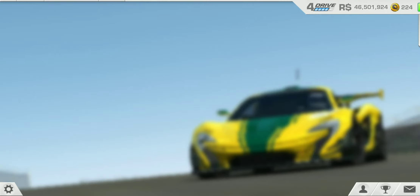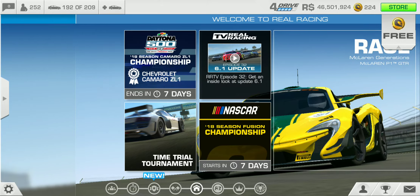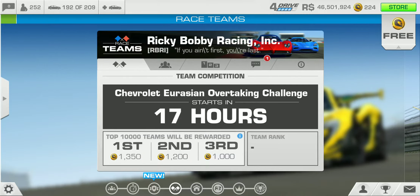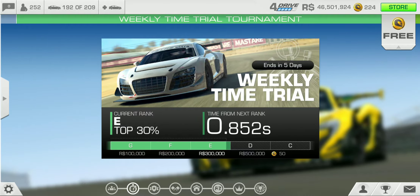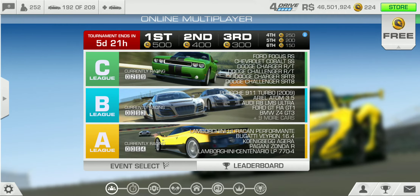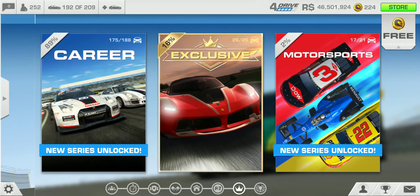Let's take a look at the revamped menu. We've got the 2018 Season Fusion Championship as the limited time series running right now, Real Racing TV, and the time trial tournament. They finally got rid of that career profile which I found completely useless. There's a new challenge and the Balance of Power event starts in 19 days. We've also got the time trial and your online multiplayer.